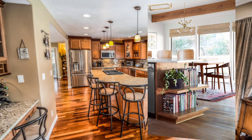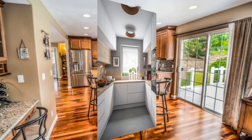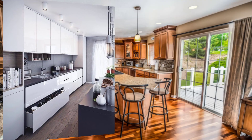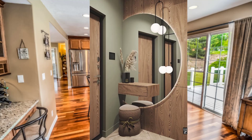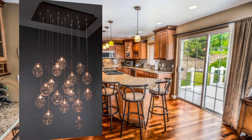Point number eleven is a deep sink. A deep sink is important for bakers as it allows for easy cleaning. Point number twelve is a mixer lift. A mixer lift can be a great addition to your kitchen design — it allows you to easily raise and lower a heavy mixer without straining your back.